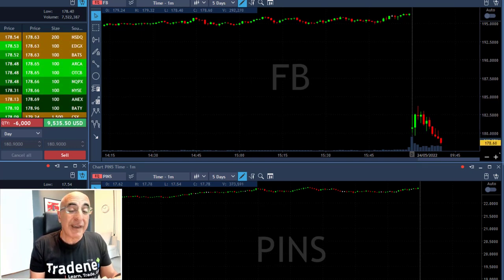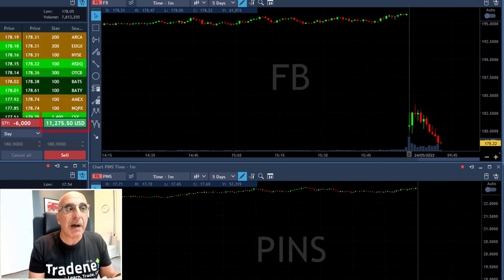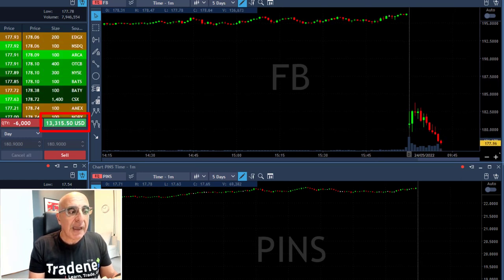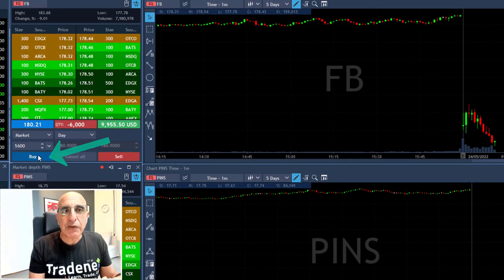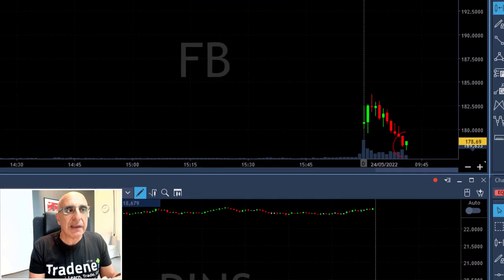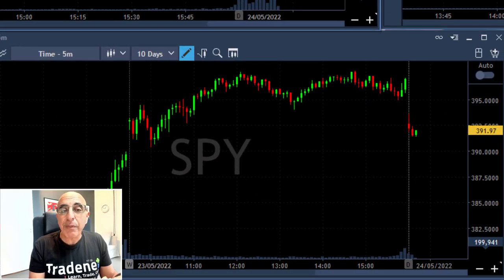Facebook is accelerating lower — looking great. I'm up over $10,000 here and I'm getting ready for my partial at the first sign of a pullback, which is coming right now. Watch the last candle — a small green candle. I'm taking my partial and that's it.